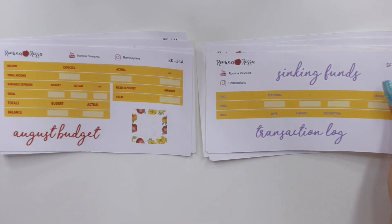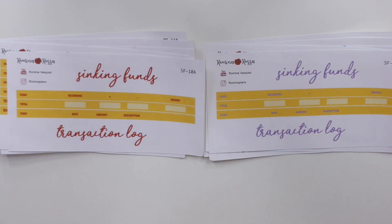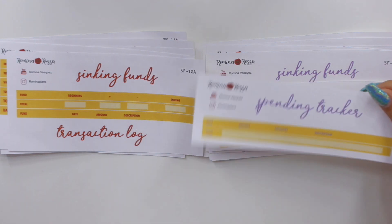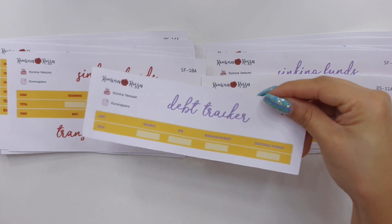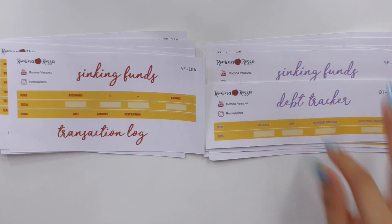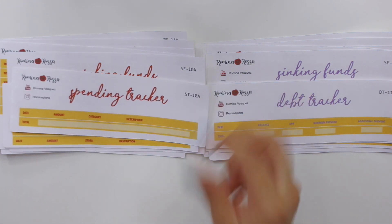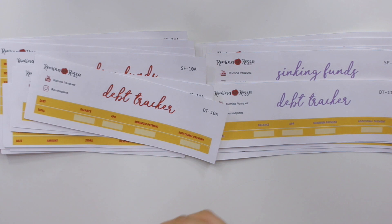Then we have the sinking funds — this one is for the lemon kit and the floral kit. Moving on to my trackers: I have variable income tracker, spending tracker, debt snowball, debt tracker, as well as debt avalanche, which you'll see in the bigger size. Then variable income, spending tracker, debt snowball, and debt tracker for the floral kit.